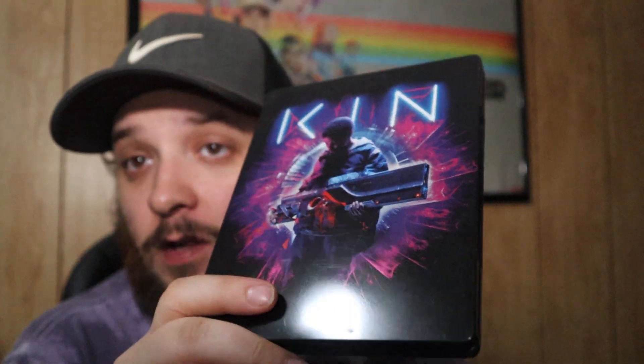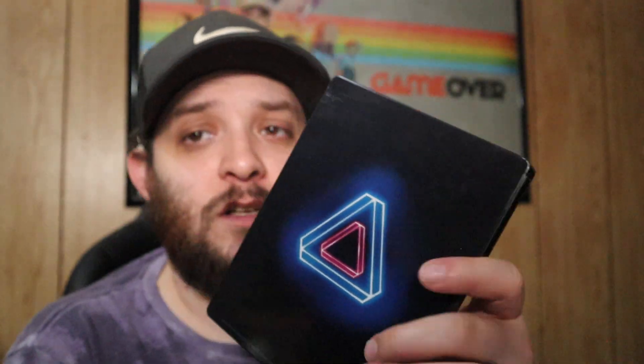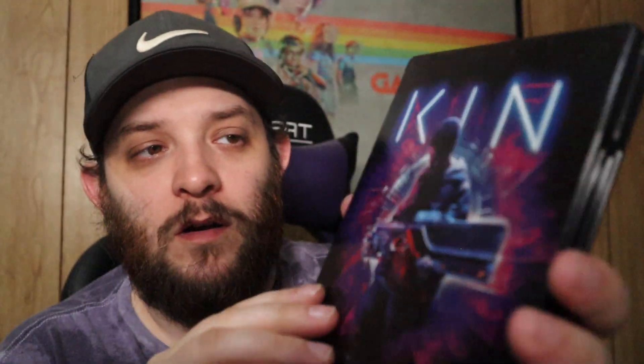Here we have Kim — this was a really surprising movie. I didn't know how I'd feel about it but I watched it not too long ago for the first time. Found it in the five dollar Walmart bin. The colors on this steelbook are beautiful — I love the front artwork, it looks great.